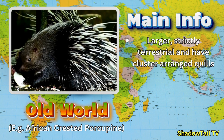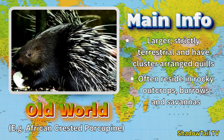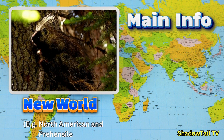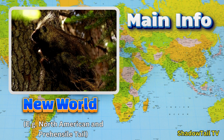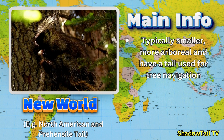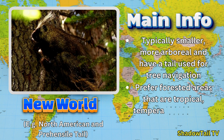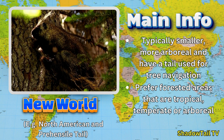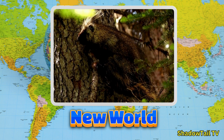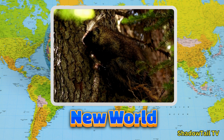Old World porcupines, such as the African crested porcupine, are generally larger, strictly terrestrial, and have quills arranged in clusters. They often reside in rocky outcrops, burrows, and savannas. New World porcupines, like the North American porcupine and the prehensile-tail porcupine, are typically smaller, more arboreal, and boast a specialized tail that helps them navigate trees. New World porcupines prefer forested areas — tropical, temperate, and arboreal — where their climbing skills give them safe refuge among the branches.